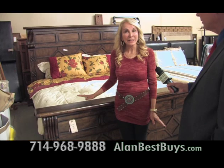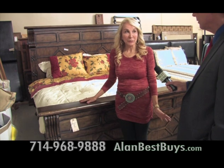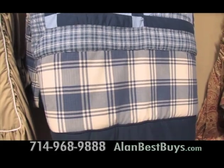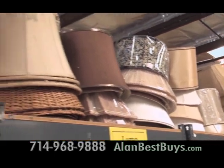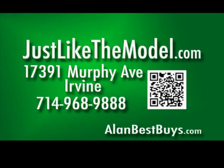This bed is selling for $550 — ordinarily it would be close to $1,000. There's custom bedding, including one-of-a-kind bedspreads and comforters. Lamps start at $15, and there are hundreds of lampshades, many of them brand new. 17391 Murphy Avenue, Irvine, 714-968-9888. JustLikeTheModel.com.